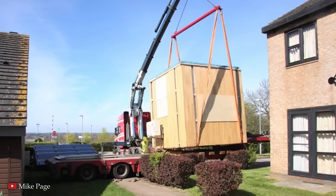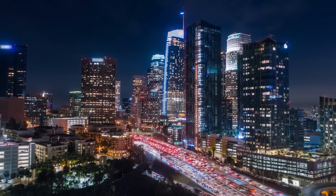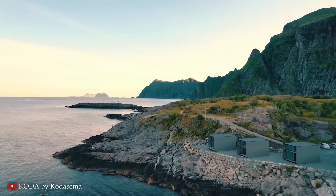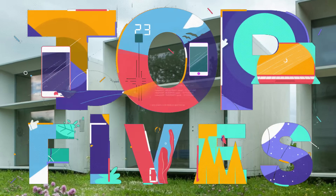Homes around the world come in all different shapes and sizes, but with increasing costs and an increased premium on space, affordable properties are getting smaller and smaller. Some people take things to the next level and live in tiny but very efficient houses. I'm counting down 15 of the most amazing mini-houses.